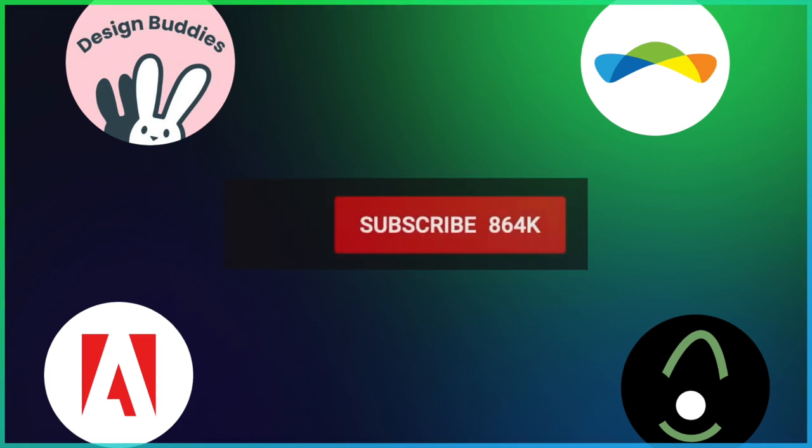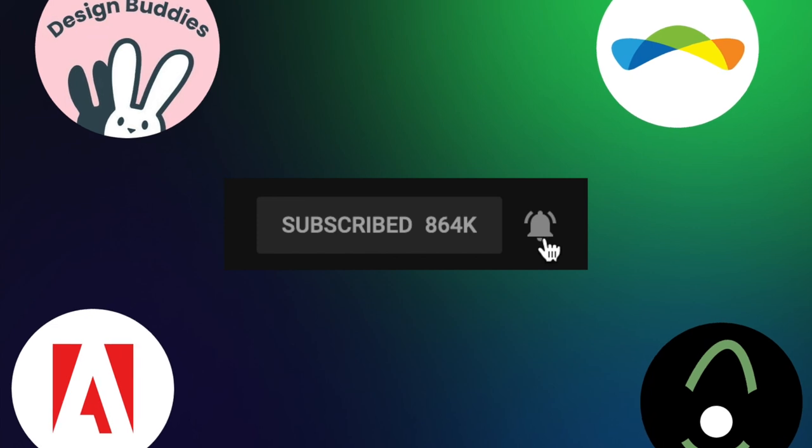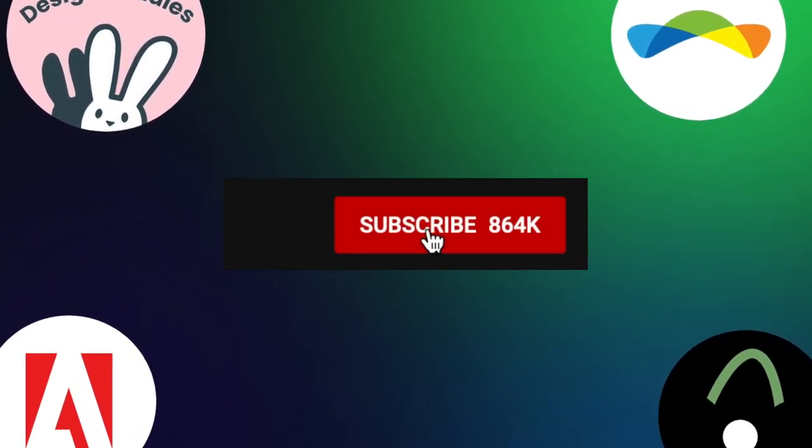I post such content every week. So if you don't want to miss out, make sure you press the subscribe button and also hit the bell icon. That way I know you guys want more such content.